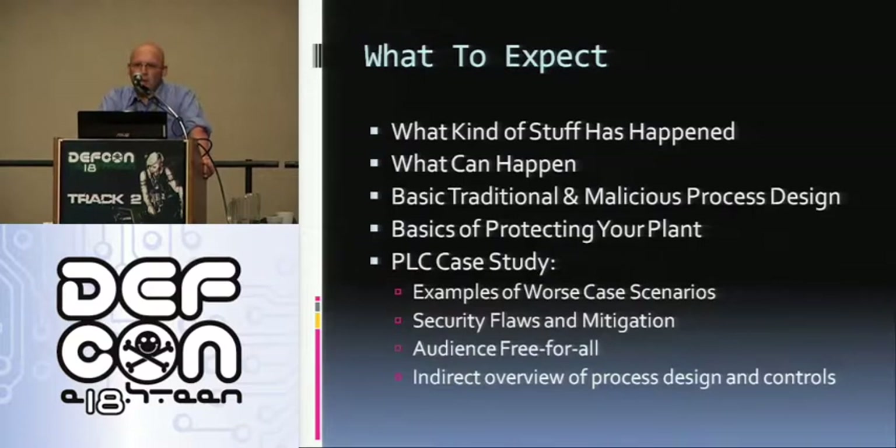So what can you expect today? You'll learn a little bit about what has happened and what can happen. You'll learn about traditional process design as well as malicious process design, something fairly new. You'll learn the basics of protecting a power plant, and we'll give a case study of a PLC — the security flaws and how to mitigate those. You'll see examples of worst-case scenarios, and after the talk we'll give an audience free-for-all where you'll all have the opportunity to attempt to hack our network. In doing all this, you'll get an indirect overview of process design and controls.